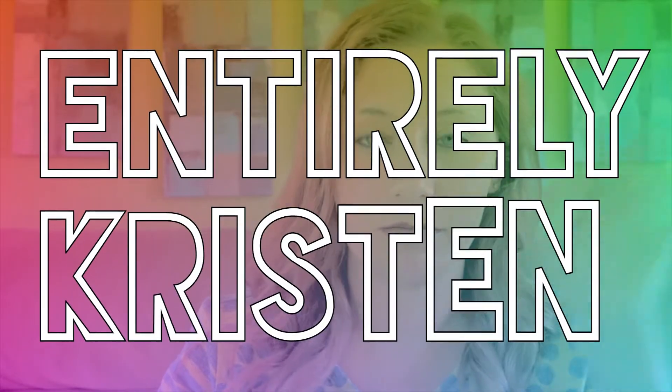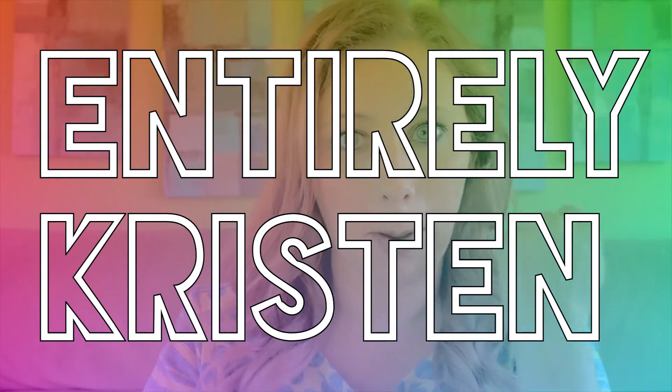Hi guys, it's Kristen. I have a fun video today, but first, if you are new to my channel, welcome — I hope you enjoy this video, and I hope you stick around and subscribe. And if you are a returning viewer, hi! Thank you so much for coming back and watching my videos, and I hope you guys enjoy this one.